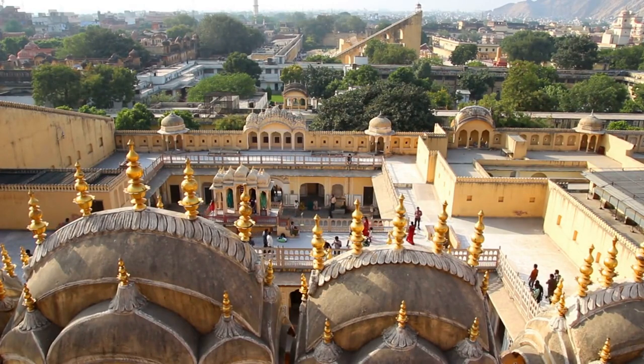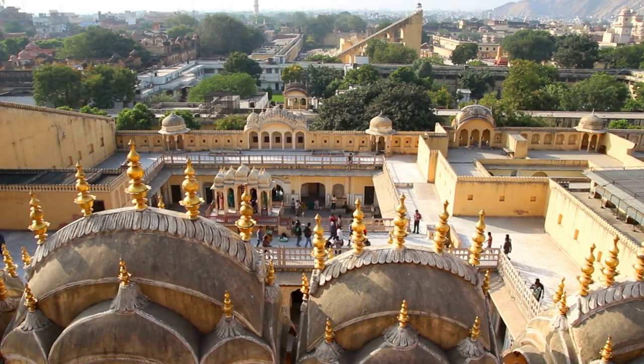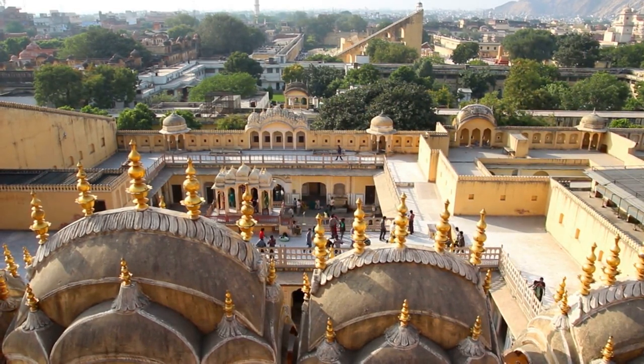There's no entry fee to access the area around Sargasuli Tower, making it a popular spot for visitors to enjoy breathtaking views of Jaipur's skyline and capture memorable photographs.